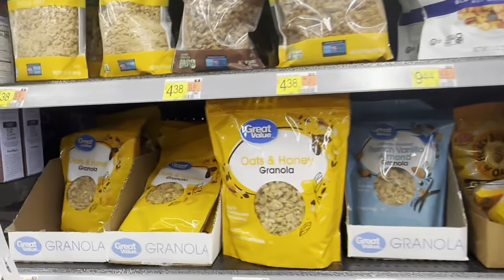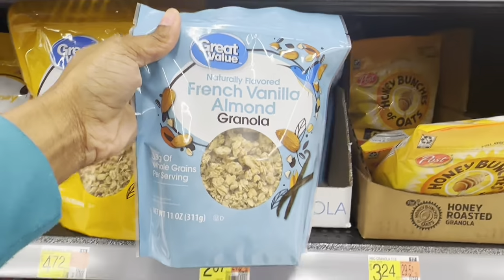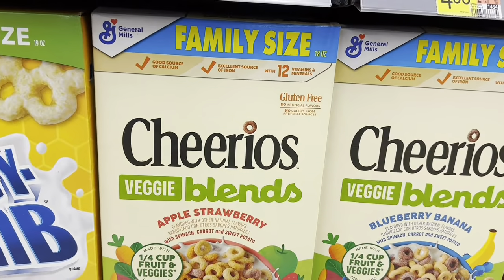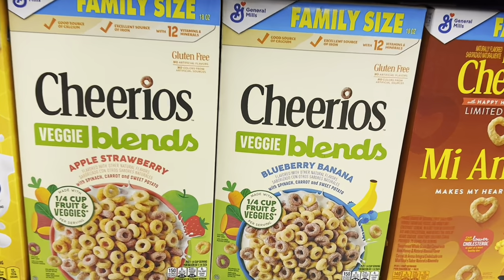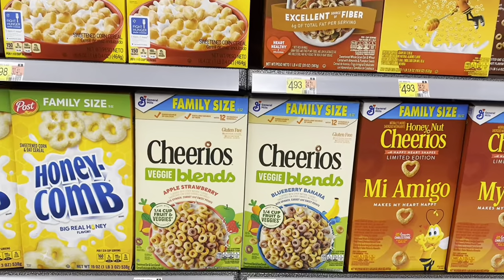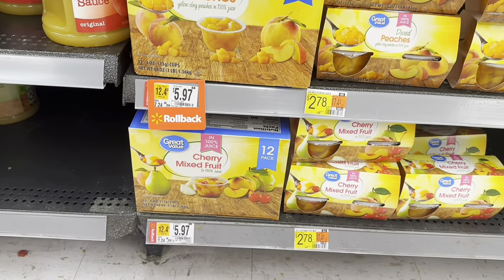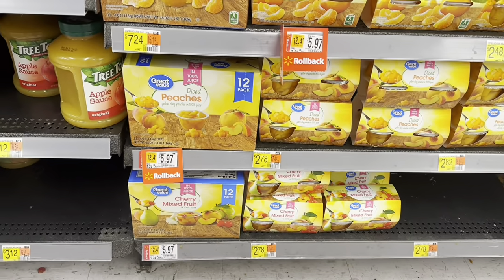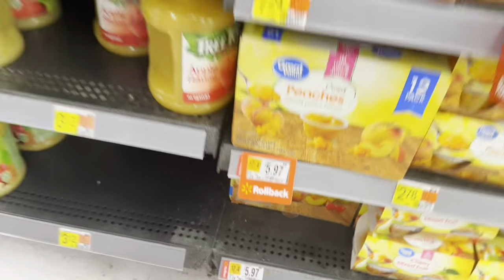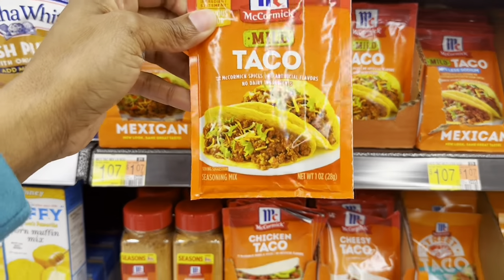I'm going to get some granola — this French vanilla and almond one is $2.67. They have veggie blend Cheerios with apple strawberry, and blueberry banana, flavored with spinach, carrot, and sweet potato. That sounds interesting — or disgusting! There are mixed fruit cups here: 12 of them for $5.97. This cherry fruit mix has 12 as well, so we'll grab that.